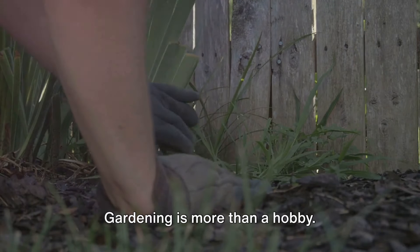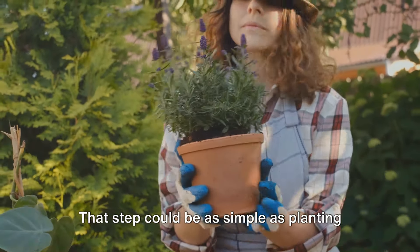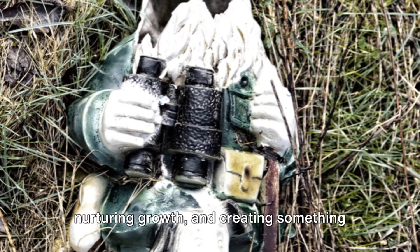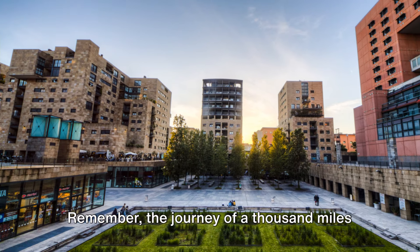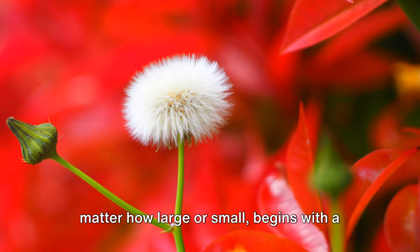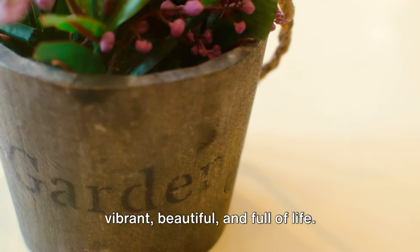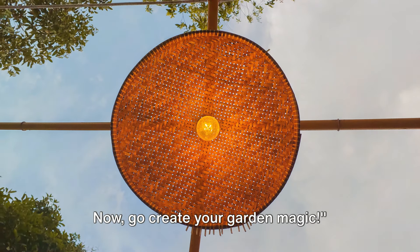Gardening is for everyone. It's more than a hobby — it's a transformative journey that begins with a single step. That step could be as simple as planting a seed, pruning an overgrown hedge, or redesigning an entire garden. It's about engaging with nature, nurturing growth, and creating something truly unique: your own green retreat. The journey of a thousand miles begins with a single step, and the transformation of a garden begins with a single seed. So take that step, plant that seed. Let your garden be a reflection of you — vibrant, beautiful, and full of life. Don't forget to subscribe for more inspiring transformations. Now, go create your garden magic.